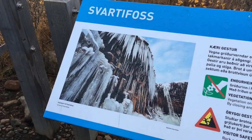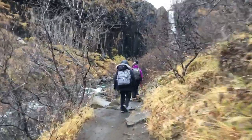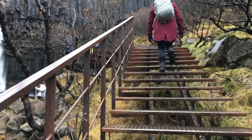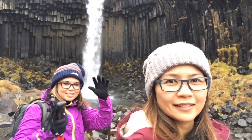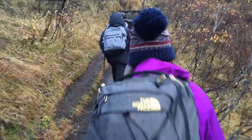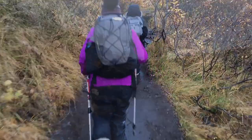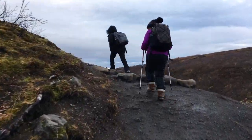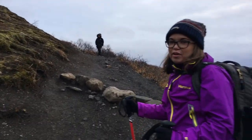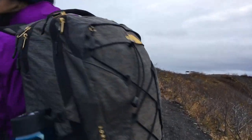Then we headed to Svartifoss Waterfall in Skaftafell National Park. It took about 40 to 45 minutes of climbing to get to the falls each way, but it was definitely worth it. I'm just glad I brought my hiking poles and wore my warm hiking boots. That was just the first five minutes — we've got 40 minutes to go — but it was worth it.